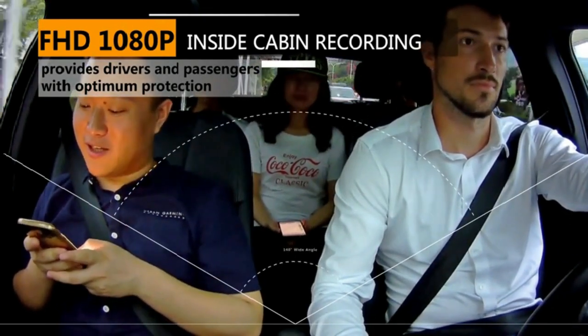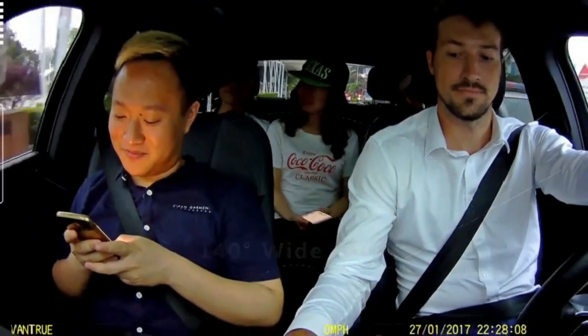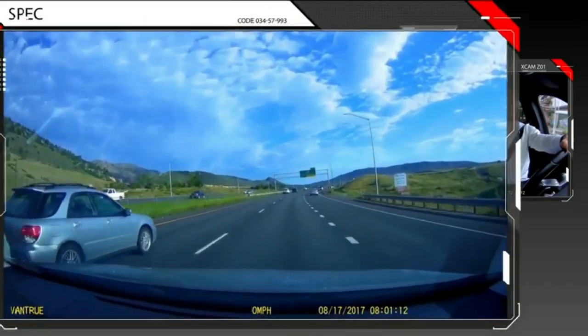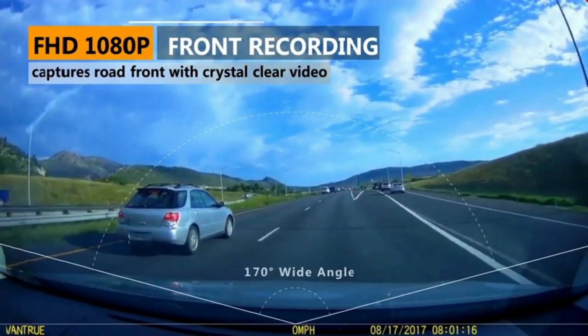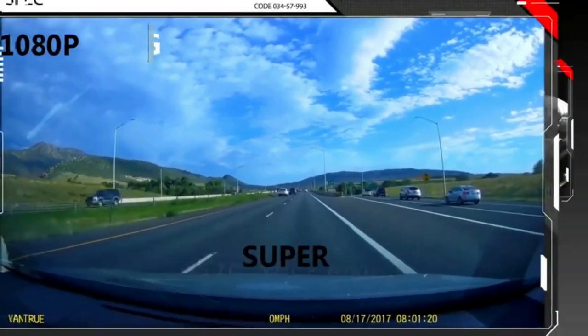When recording in front-only mode, the footage is captured at 2.5K 2560x1440 resolution 30 frames per second, which enables clear license plates and road signs. Or you can switch to 1920x1080 resolution 60 frames per second mode for smoother videos in high-speed traffic.